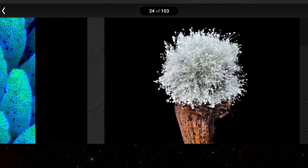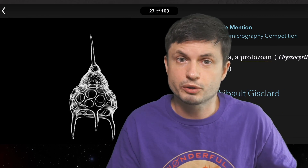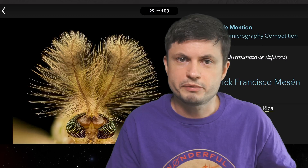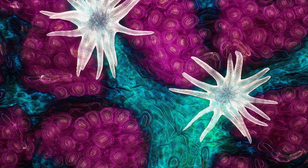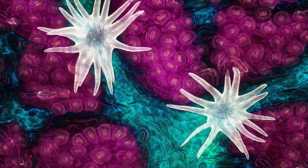Mostly because some of the stuff is absolutely fascinating. And so let's take a look at some of the winners from 2021, including some of the winners for the so-called motion competition, or basically the best video of the microcosm. And let's start right here with the image by Jason Kirk from Baylor College of Medicine.